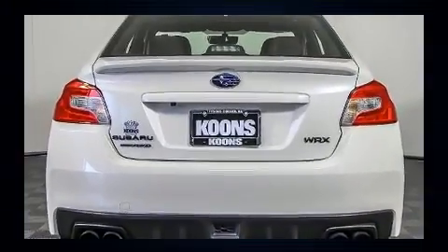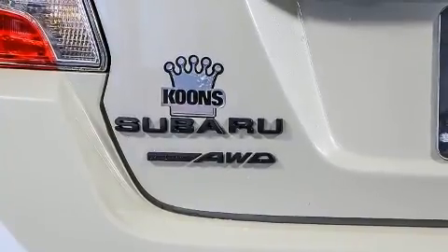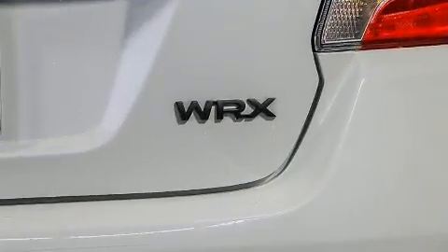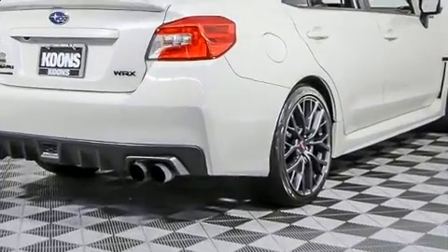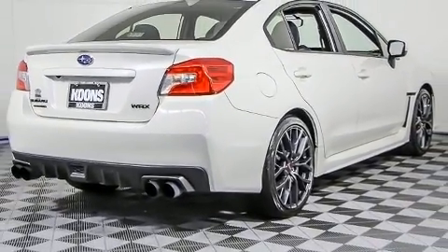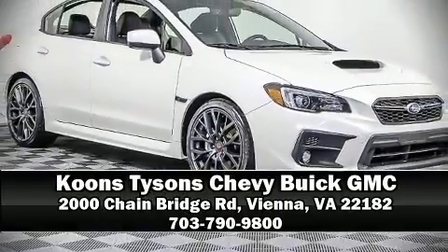Sophisticated all-wheel drive technology maintains a firm grip on the road. A Carfax history report indicates just one previous owner. We have a skilled and knowledgeable sales staff with many years of experience satisfying our customers' needs. Stop in and take a test drive.